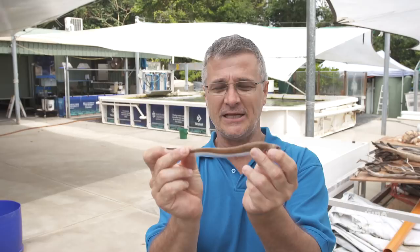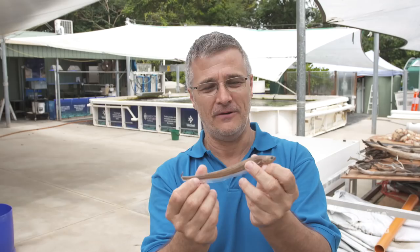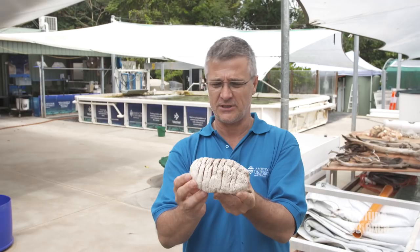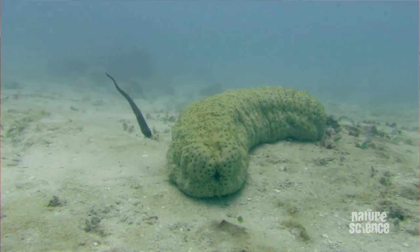When you look at this thing and compare it to your sea cucumber, the first issue I would think as a fish is: which is the front, which is the back end? The pearlfish has the same issue. What they do is they probe. He'll come to one end and probe, and if that's not the right end, he'll come back down until eventually he smells the right end, and then up he goes.